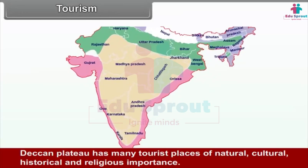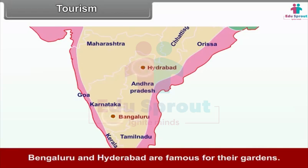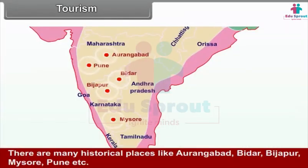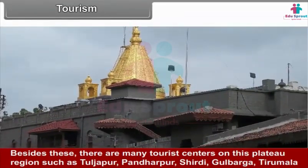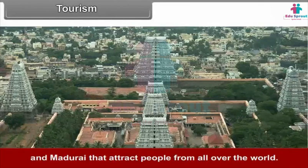Tourism. The Deccan Plateau has many tourist places of natural, cultural, historical and religious importance. Bengaluru and Hyderabad are famous for their gardens. Historical places include Aurangabad, Bidar, Bijapur, Mysore and Pune. There are also many tourist centers such as Tuljapur, Pandharpur, Shirdi, Gulbarga, Tirumala and Madurai that attract people from all over the world.